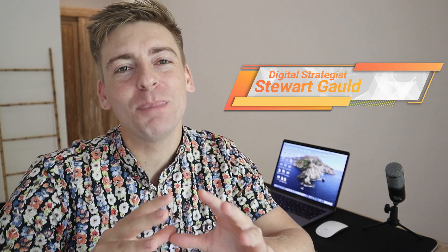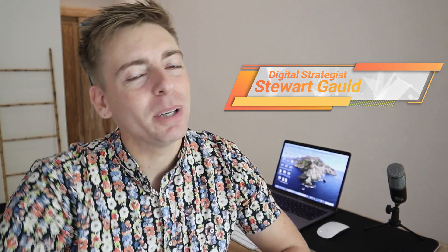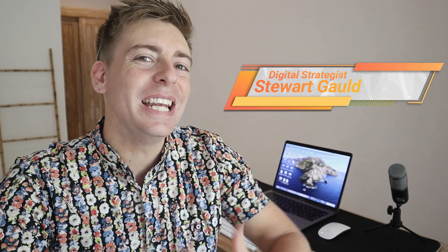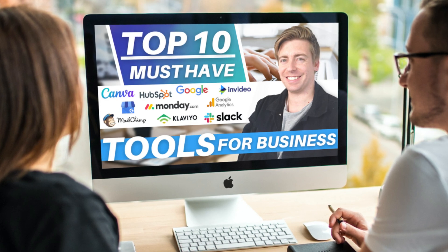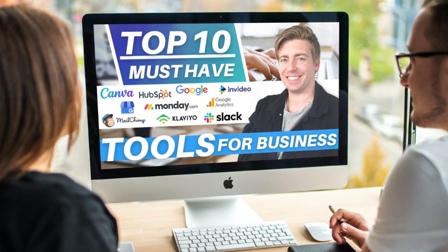Hey guys, Stuart here. Welcome back to this channel. I hope you're all having a productive day. Today I'm excited to share my top 10 must-have tools for small business in 2022. These essential tools will help you create success in every area of your business.